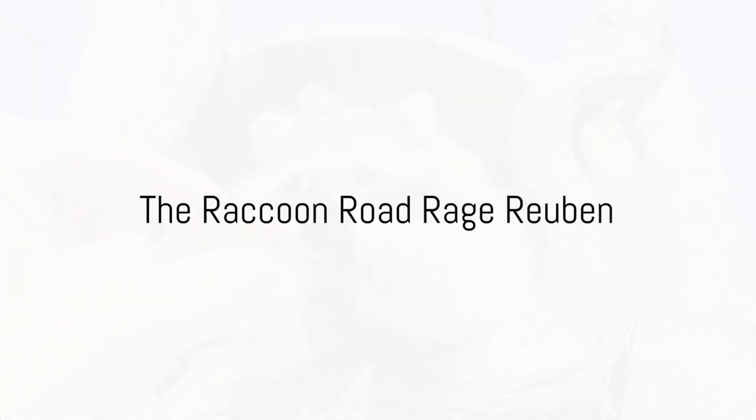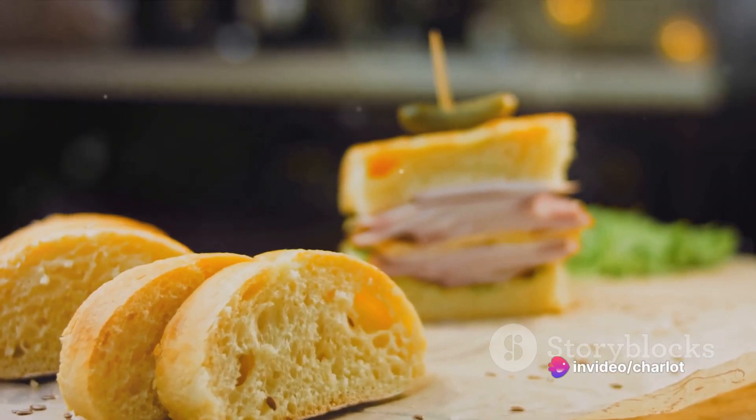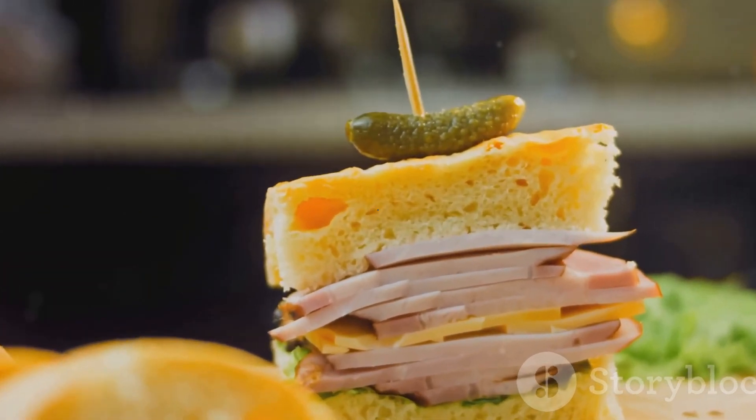And finally, we've reached our destination: the number one roadkill sandwich, the Raccoon Road Rage Reuben. The raccoon's rich, robust meat lends itself perfectly to this classic sandwich. Layered with sauerkraut, Swiss cheese, and a hearty slathering of Russian dressing, it's a sandwich that's as wild as the animal it came from.